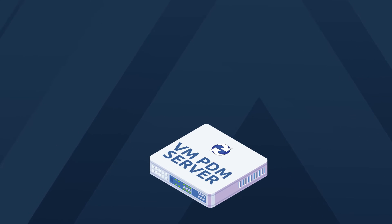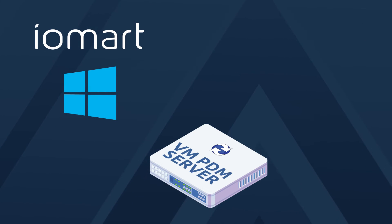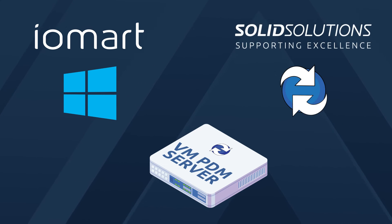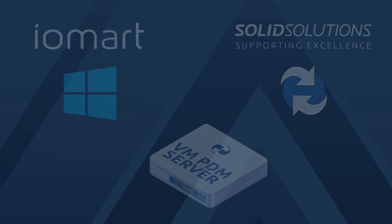When it comes to keeping your software up to date, Iomart takes full responsibility for maintaining your VM server with critical Windows OS patches, unless you choose to manage this yourself, although there is no cost advantage for you to do so. For PDM updates, you can either opt to do them yourself, or Solid Solutions can manage them for you as part of a wider PDM and server care package that also includes monthly reports, proactive monitoring, and an annual PDM performance review.